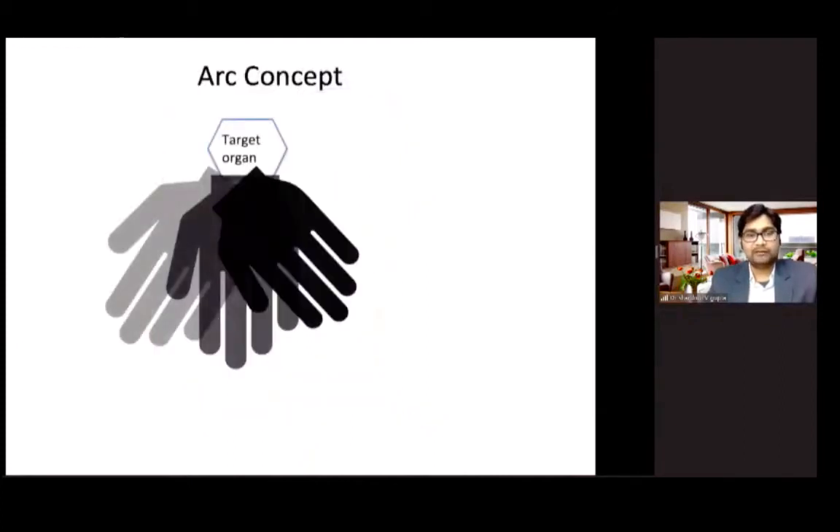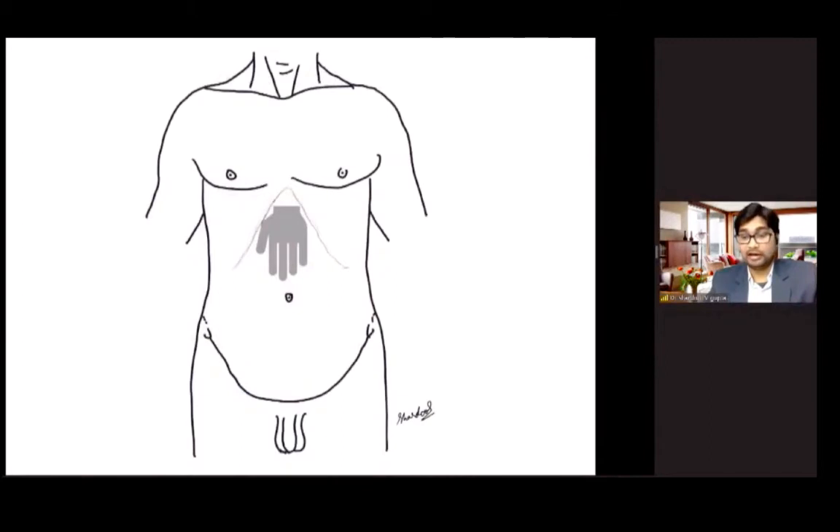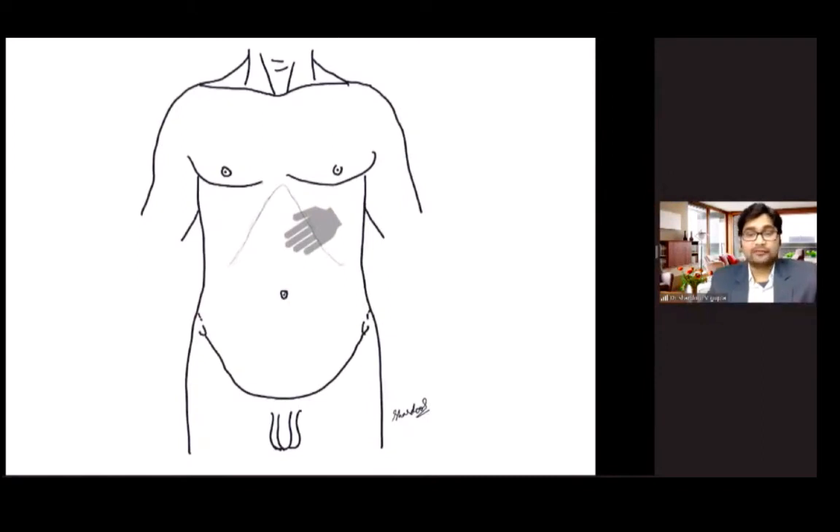Another concept is the arc concept, which states that all ports should be placed at a particular arc from the target organ. For example, for surgery of the GE junction you would place all ports along a specific arc around that region. Similarly, if you are doing surgery in the left hypochondrium such as a distal pancreatectomy, you would place ports along the corresponding arc.